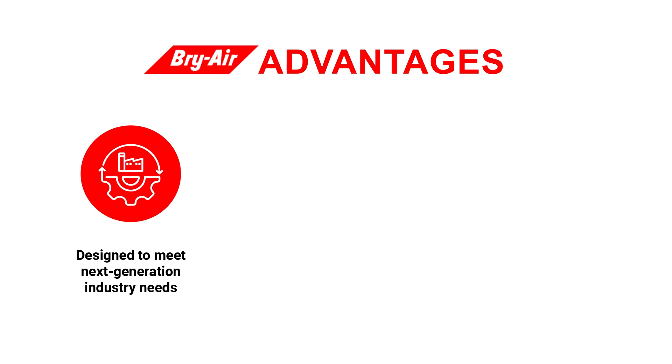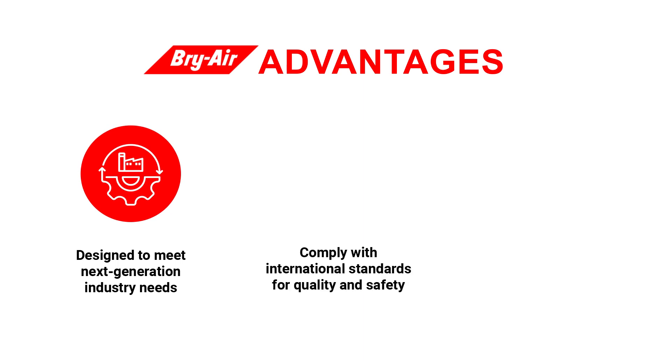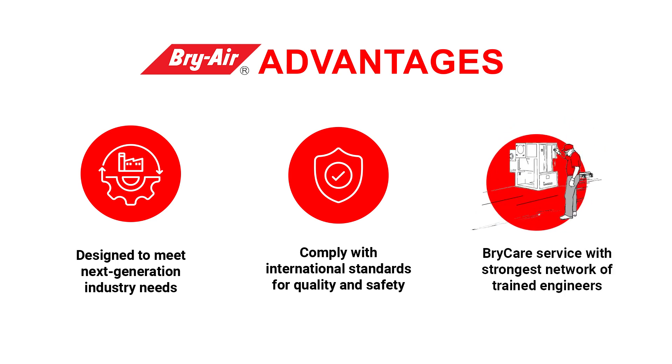Briar advantages: designed to meet next-generation industry needs and comply with international standards for quality and safety. Bricare service is supported by the strongest network of trained engineers. Learn more at www.briair.com.